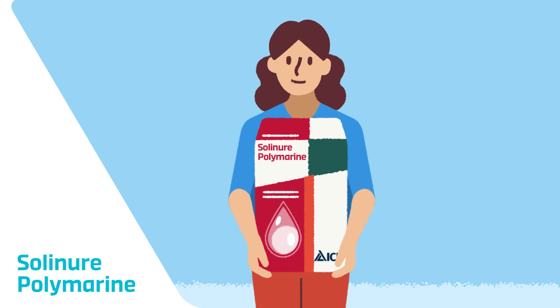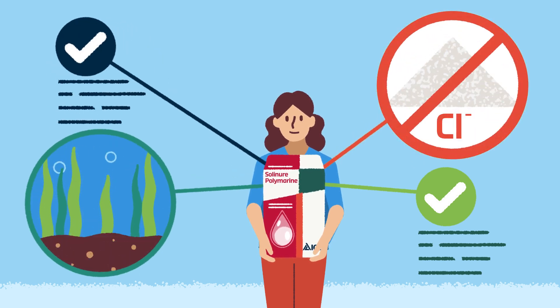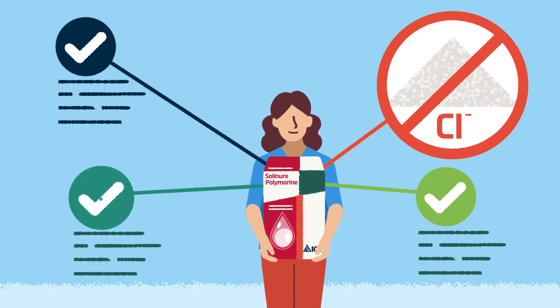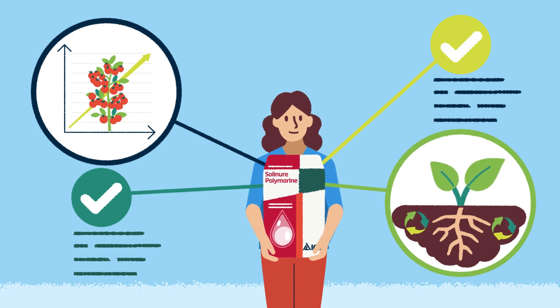Our new Solinor Polymarine line is ideal for all crops irrigated with soft water. Solinor Polymarine is an innovative range of seaweed-enhanced, chlorine-free, water-soluble NPK fertilizers. The added seaweed helps plants cope with stress, stimulates root development, and promotes vigorous growth during all plant growth stages.